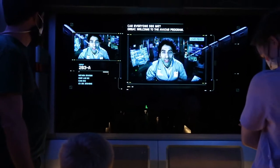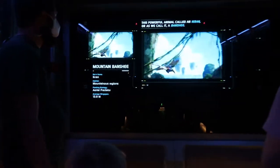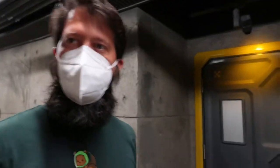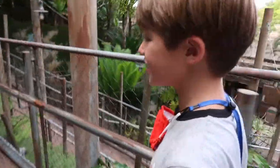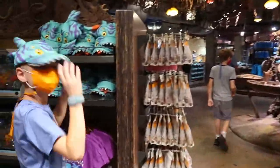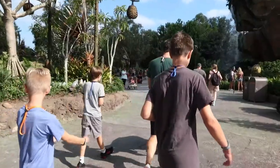Welcome to the Avatar program — you're going to have a chance to undertake an amazing Na'vi rite of passage, flying on the back of a powerful animal called an ikran, or as we call it, a banshee. Post-ride reactions: one thought it was amazing, another thought it was better than the movie. One was laughing throughout and one was screaming in joy.